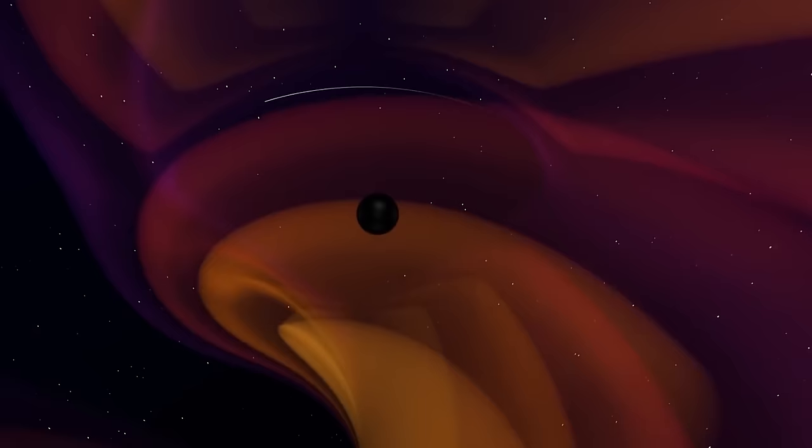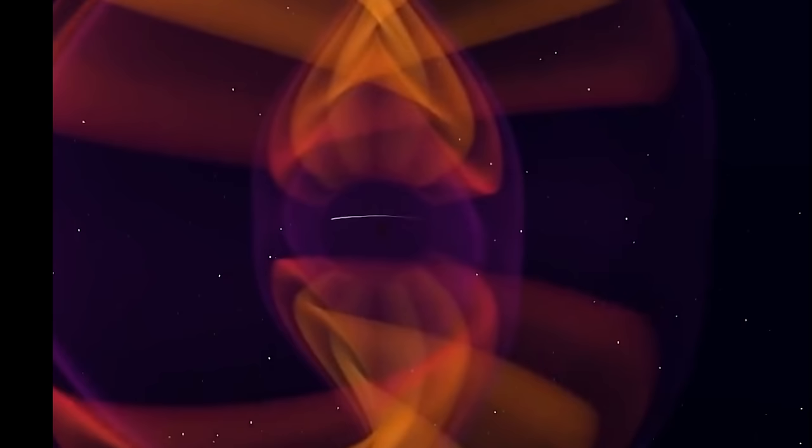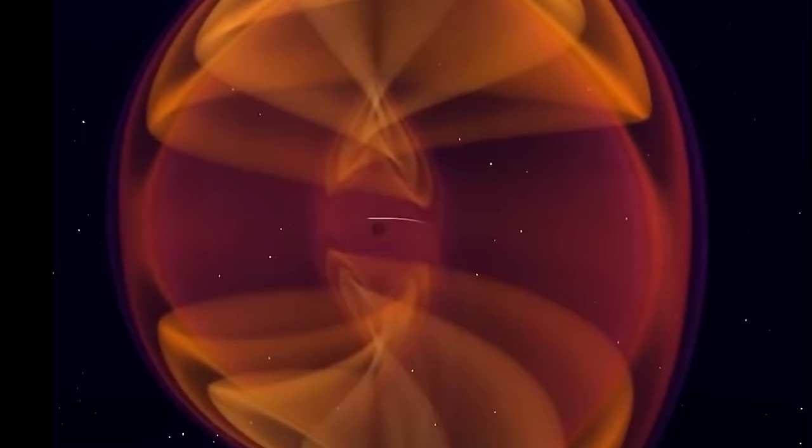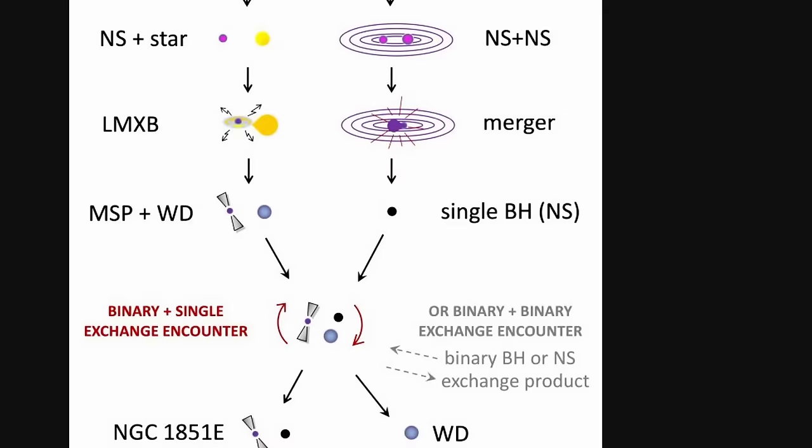Intriguingly, not so long ago, gravitational wave detectors did actually find something a little bit more unusual — a collision between two neutron stars that produced something about 2.6 solar masses. It wasn't clear what the result was, but the data from the merger was pretty clear: it was an actual object. What sort of object is of course the question nobody can answer. It's very likely somewhat similar to what was just discovered here — a result of some kind of a previous merger, possibly between two neutron stars, or a neutron star and a star, creating an object in what's known as the lower mass gap.